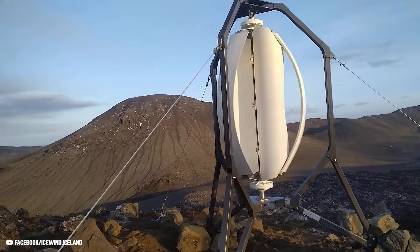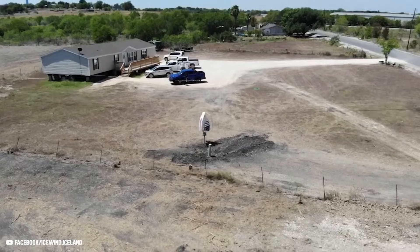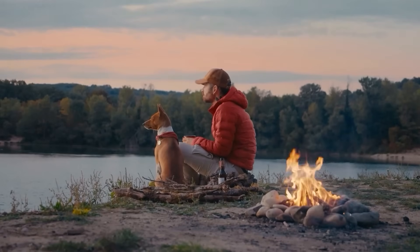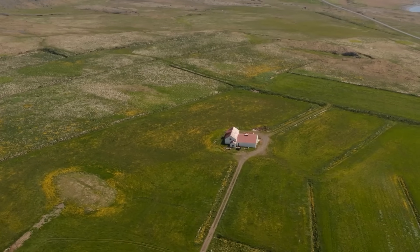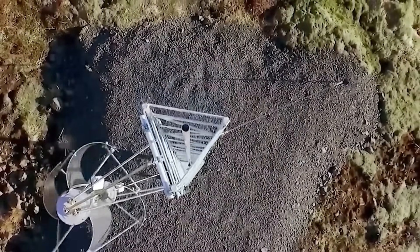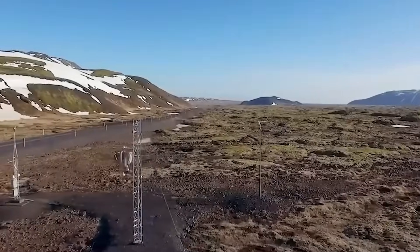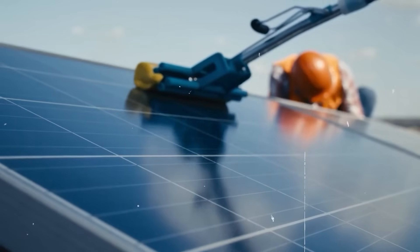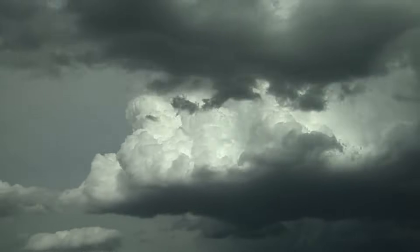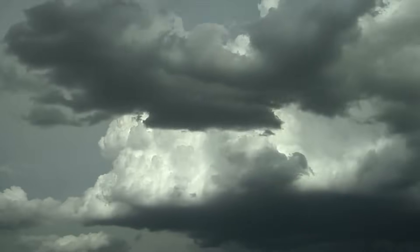That's the promise from the Icewind turbine, which enables energy independence, low energy costs, and realizes many people's dream of living off the grid. It requires little space, is easy to install, silent in operation, and is a perfect complement to solar panels, especially at night and during dark and cloudy seasons when less sunlight is available.